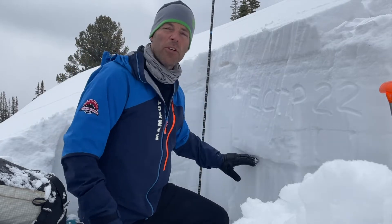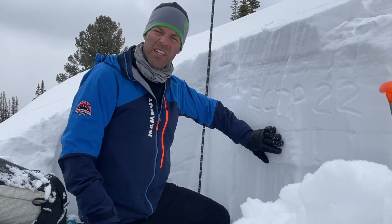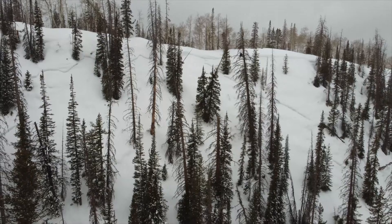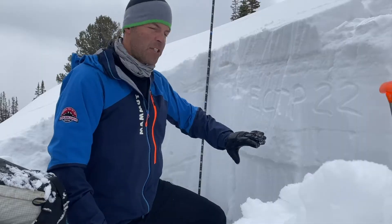We had a weak layer that formed during January and February. We had a lot of dry snow avalanches on this layer. We've gone through an incredible warm-up and we've had a fair number of wet snow avalanches on this layer. It's still here.